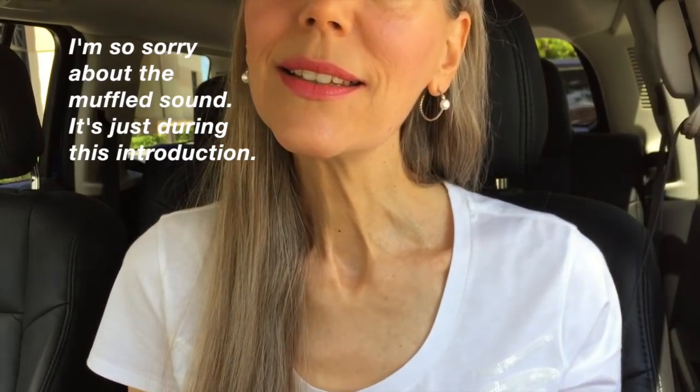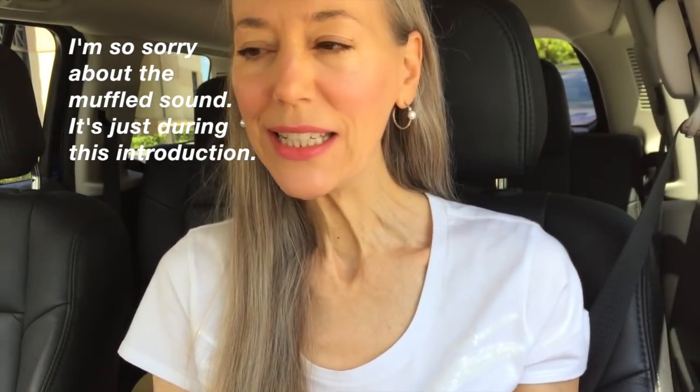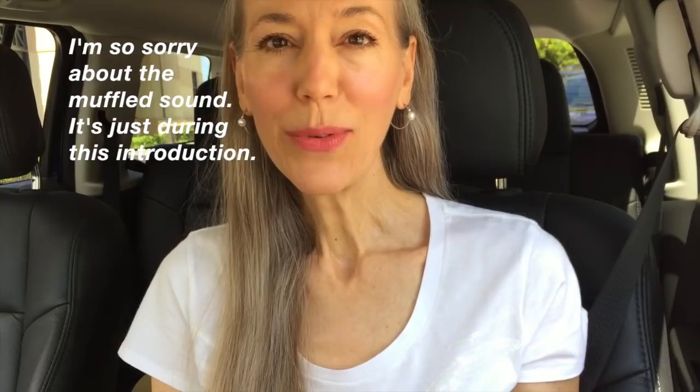Hello everyone. Today I am doing a vlog. It's a beautiful sunny day. It is 89 degrees, around 11 or 12 in the morning, and I am headed to a new restaurant. I'm meeting my friend CSG there. It's called Timeless.